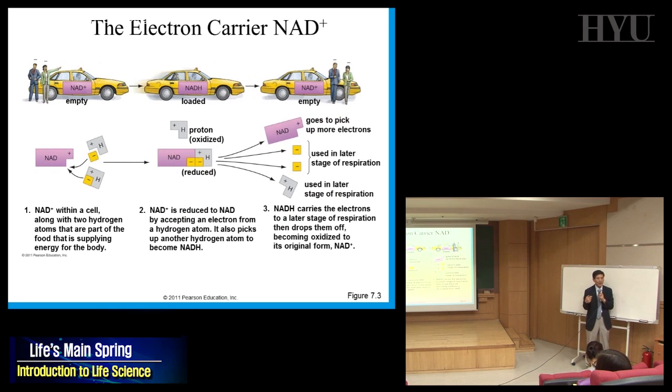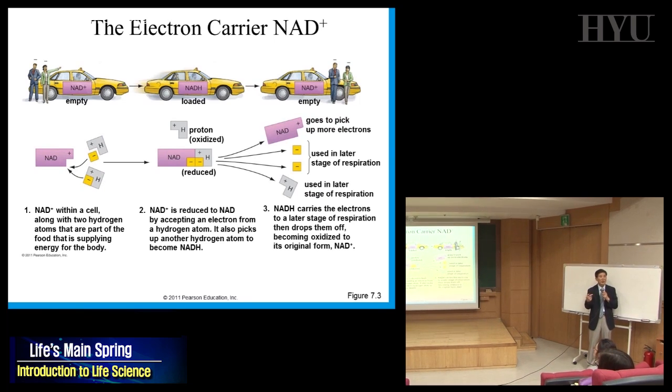NAD is like a taxi. If nobody is in it, it's NAD+ — ready to carry electrons. Two electrons jump in and it becomes NADH. It carries the electrons somewhere and dumps them off — the electrons come out and it becomes NAD+ again, recycling. NADH is the reduced state because it accepted electrons.